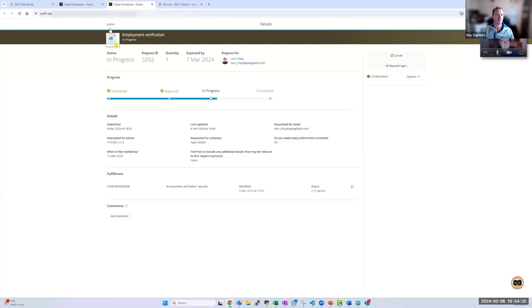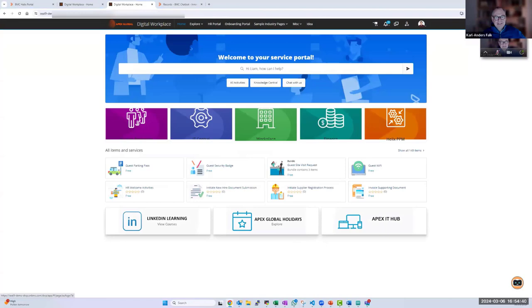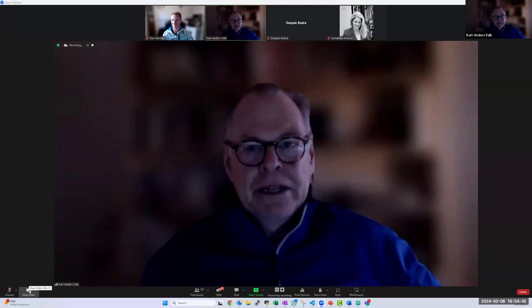That's all from my side. Excellent — thank you very much, Des, for the demo. I'll now hand over to Deepak to talk about the other features added in DWP in this release. Thanks CAF and Des. I'll quickly take you through the other major enhancements focused on improving employee productivity and breaking down the silos that employees work in — that's the whole motto of Digital Workplace, getting employees closer together.